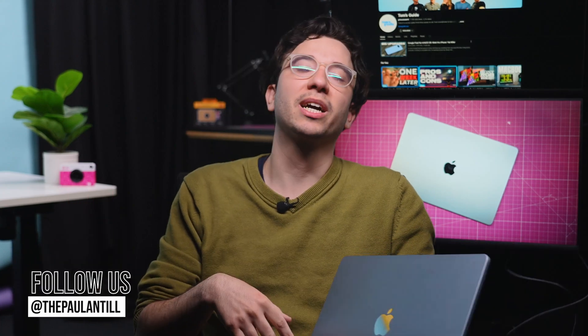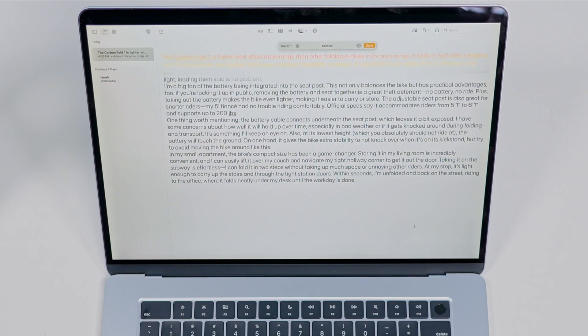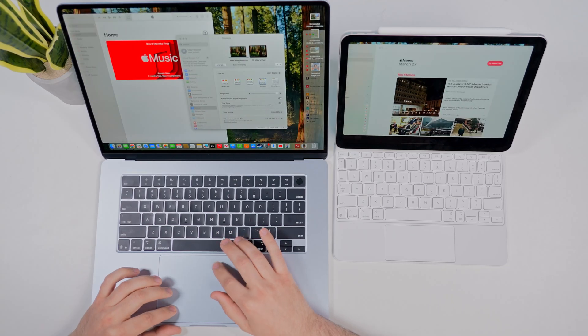So these 11 settings and tweaks will help you get the best experience out of your new Mac. If you found this helpful, drop a comment and let me know which you'll use most, or if there's anything I should try out next time. And if you want more Apple content, stay subscribed. You can find us everywhere at Tom's Guide, and you can follow me to see what other cool tech I'm reviewing. Until the next one, catch you later!